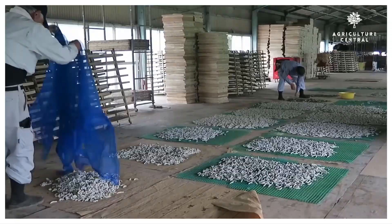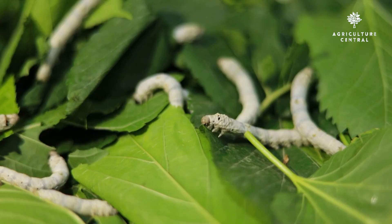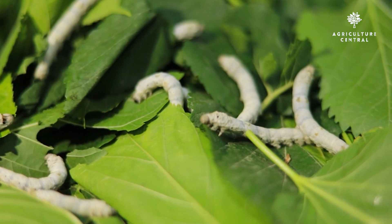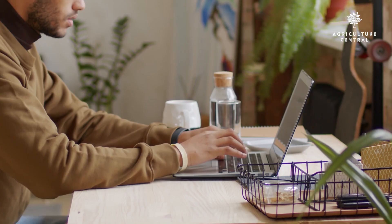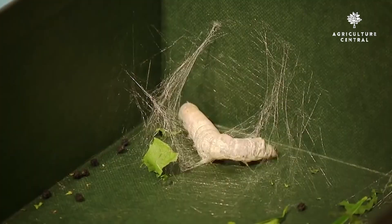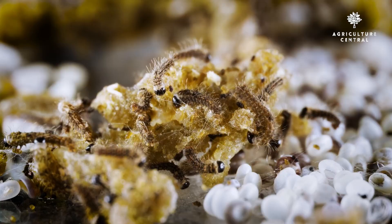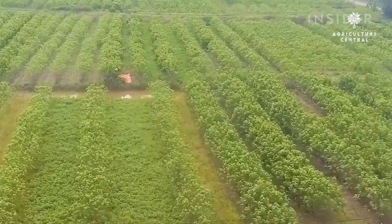Step 1: Research and Planning. Before starting any business, it is essential to research and plan. The first step in starting a silkworm farming business is to research the industry thoroughly. You should learn about the silkworm life cycle, the different varieties of silkworms, the types of silk they produce, and the requirements for rearing silkworms. You need to consider the following factors.